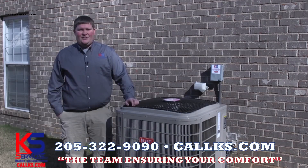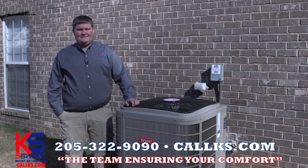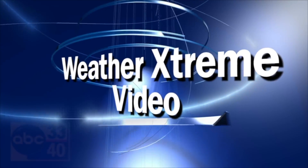KS Heating and Air, the team ensuring your comfort. Weather Extreme Video, afternoon edition for Tuesday, September 11th. I'm James Spann.